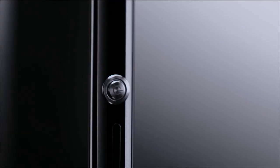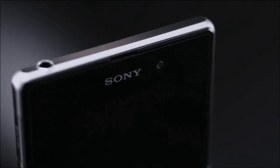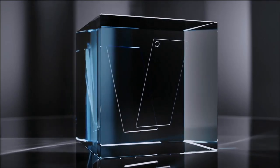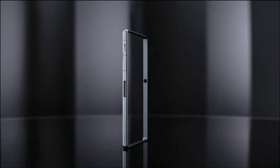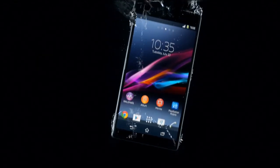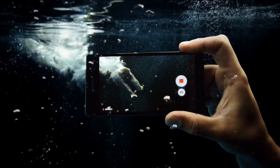It's crafted in the most premium materials. Both the front and back are made of durable tempered glass, held together by an innovative, solid, one-piece aluminium frame. We've made it waterproof too, so you can take pictures and videos beneath the surface.